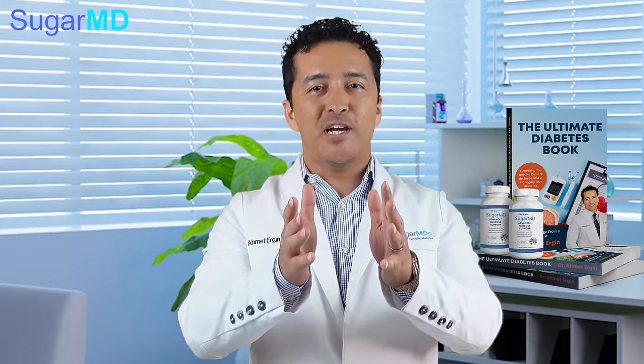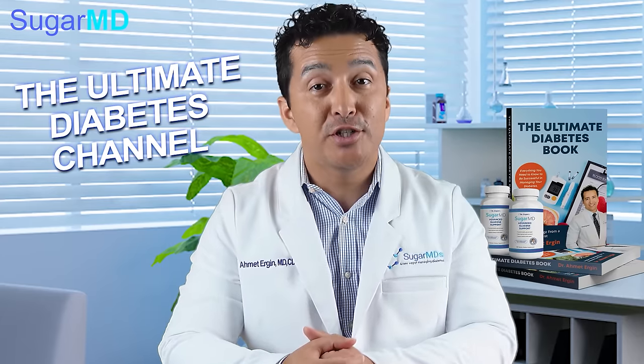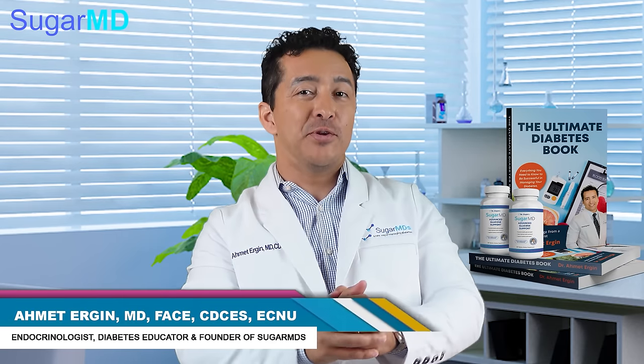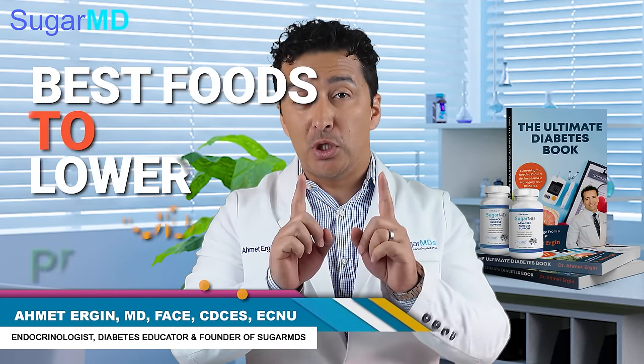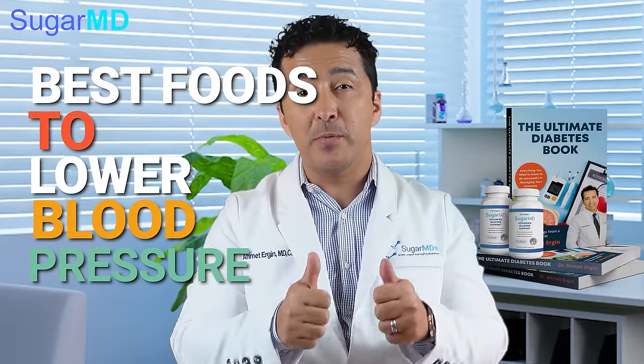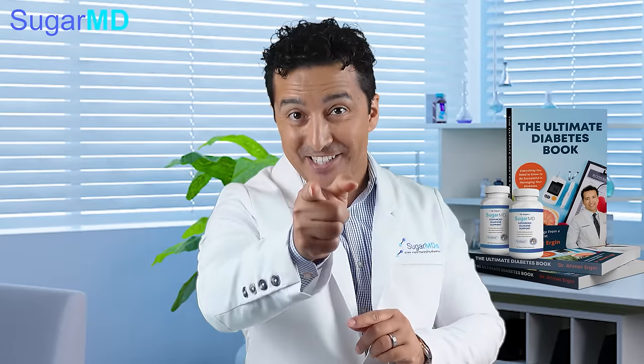Hi guys, welcome to the Ultimate Diabetes and Metabolism channel, SugarMD. I'm Dr. Errigan. Today we are talking about the best foods to lower your blood pressure and dump your blood pressure medications today. Let's get started.